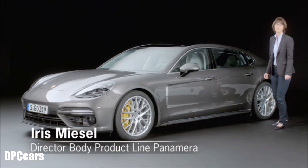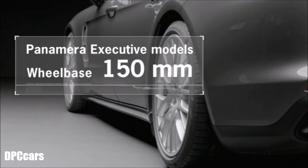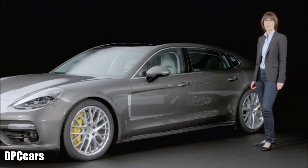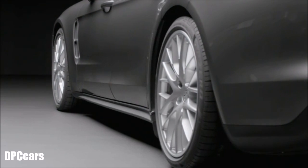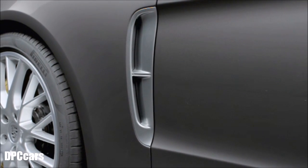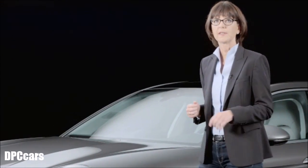Panamera Executive models are marked by a wheelbase that has been extended by 150 mm. The roofline, known as the flyline, has also been very harmoniously styled. The extended wheelbase is accentuated by the trim strip above the lateral door sill. The air outlet trim is also finished in chrome, as are the lateral trims on the front apron.